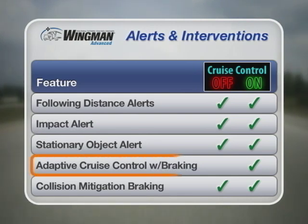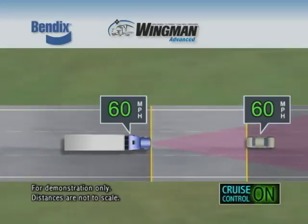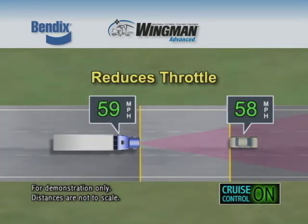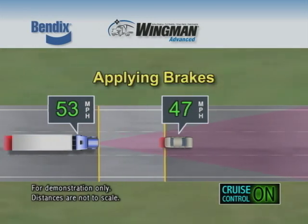When cruise control is on and speed is set, the adaptive cruise control with braking feature of Bendix Wingman Advanced aids your ability to maintain a set following distance between your truck and a forward vehicle by automatically reducing throttle, using the engine retarder or applying the brakes.